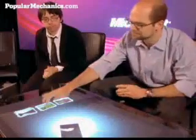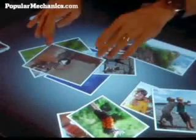You can do things like organize your photos, drag them around and resize them, and play with them as if they were real printed photos.